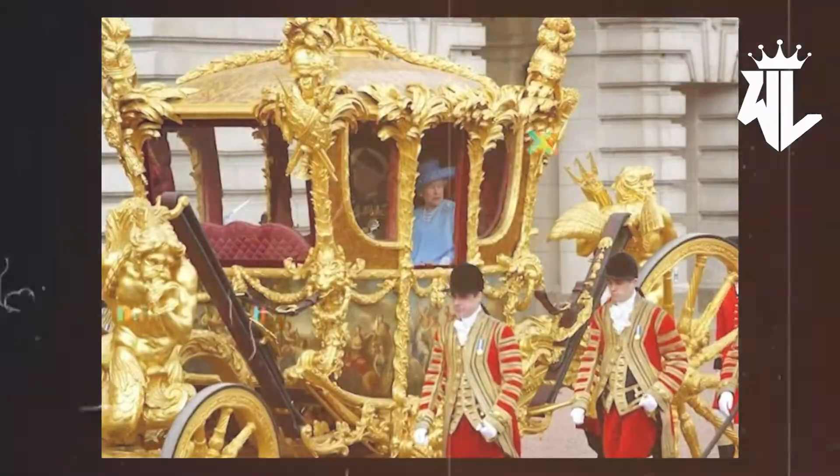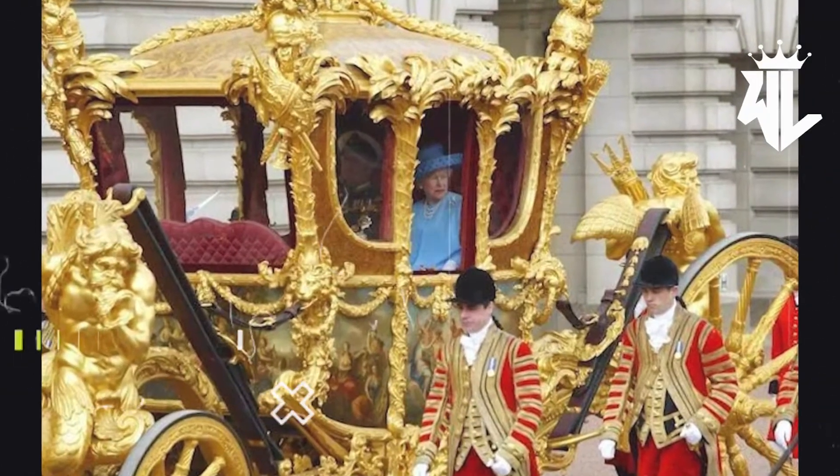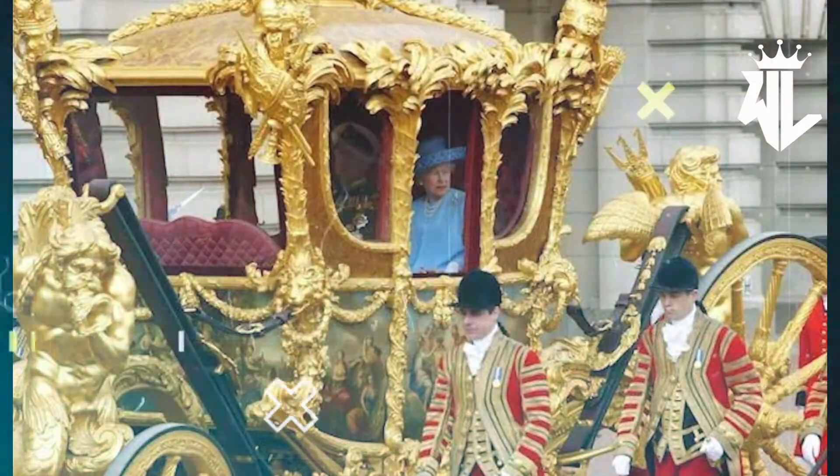So these were six precious gems from Queen Elizabeth's majestic royal collection. Stay pinned to the GoMechanic blog for everything automotive.